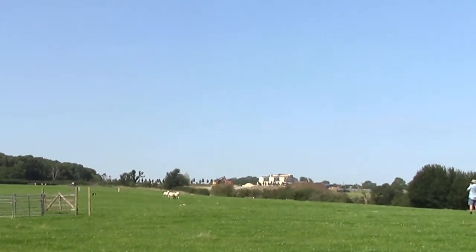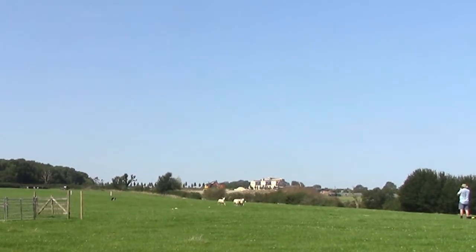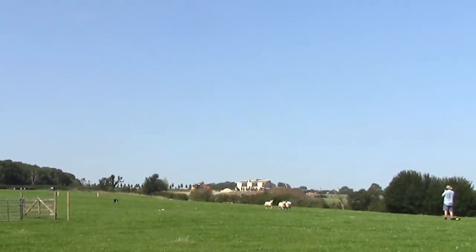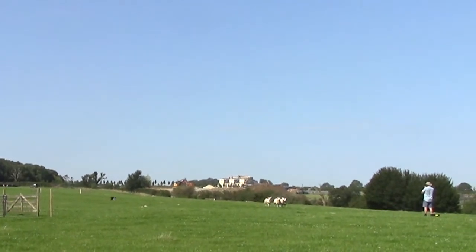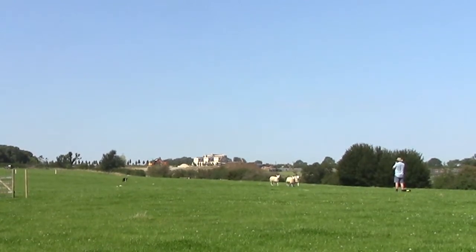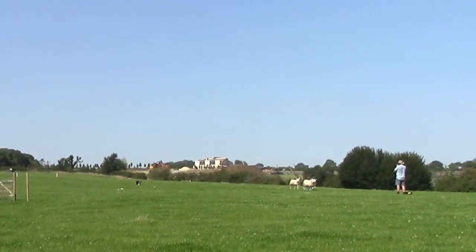The shepherd uses a single tone whistle to instruct his dog at a distance. Each shepherd uses his own system of whistling, varying frequency, duration, and loudness. He also uses verbal commands when the dog is nearby.